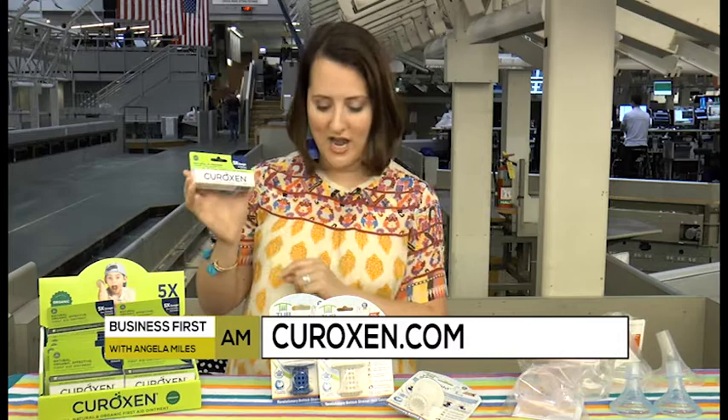All homeopathic, all-natural ingredients, and it heals five times faster. So that's a fabulous thing. Stick it in every purse you have, in your car, wherever you go — you're going to want to have some of this on hand. Curoxim, all-natural.